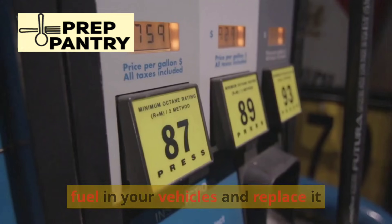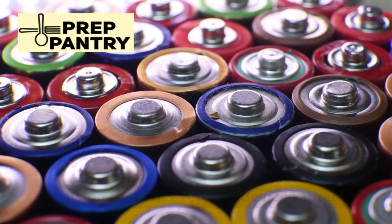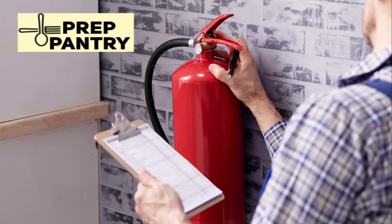You don't need to spend thousands of dollars this week. Buy one thing every paycheck and before you know it, you've built a substantial system. Use your stored fuel in your vehicles and replace it with fresh fuel. Cycle through your batteries by using them in everyday devices, and check your equipment quarterly to make sure everything still works.